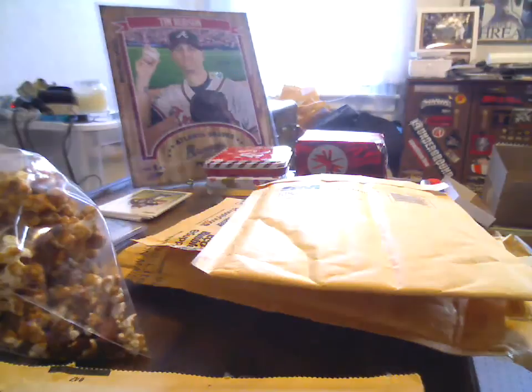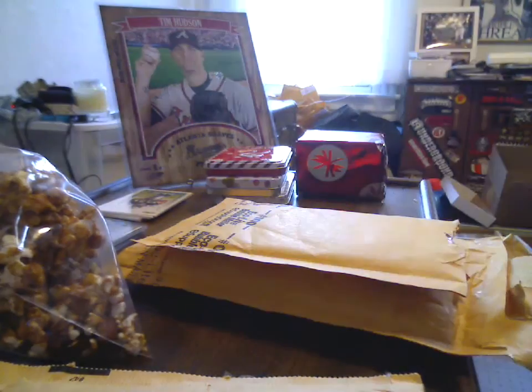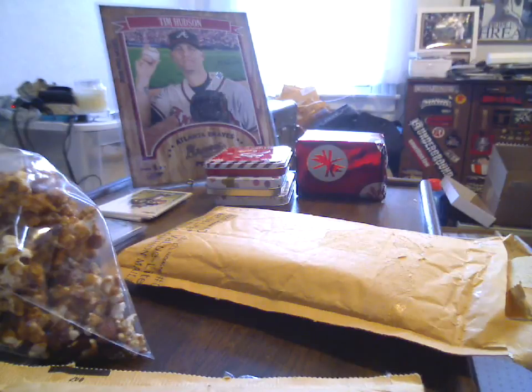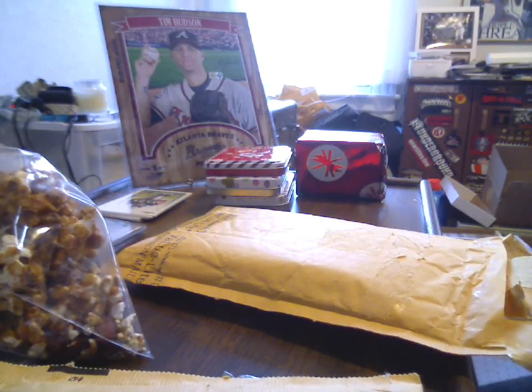It is a bright sunshiny day outside here in Connecticut, but it is like 25 degrees and the wind is blowing at about 50, so it is not fun walking outside. You open a door and you step out and you go sideways. Next up, another eBay seller - Colts PC - 2009 Certified Emerald.